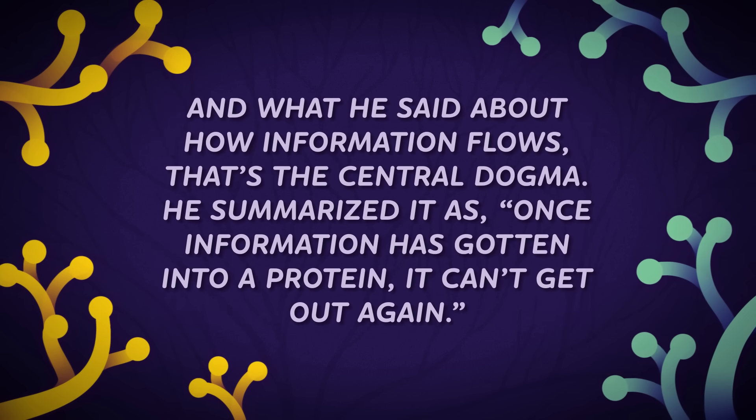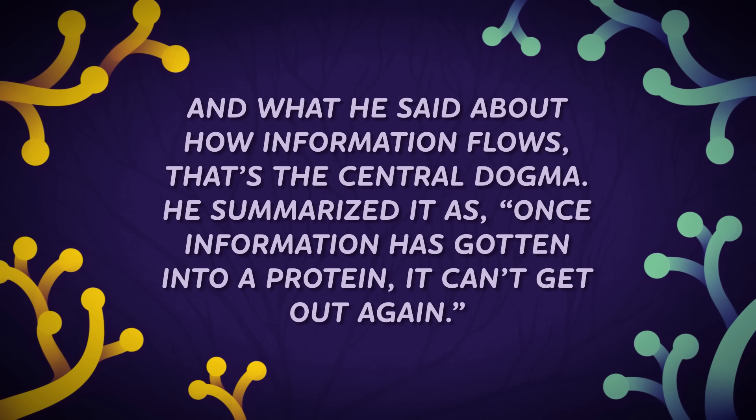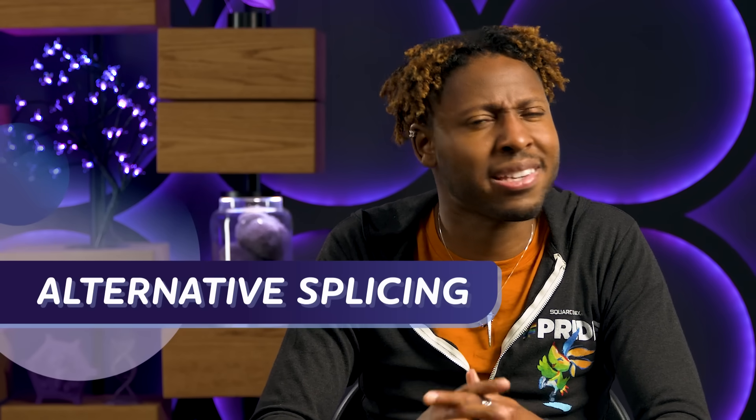What he said about how information flows — that's the central dogma. He summarized it as: once information has gotten into a protein, it can't get out again. Because science is a process driven by evidence, the central dogma didn't get into your textbook just because an educated guess was made at a conference. Generations of scientists since have rigorously explored and tested this idea to confirm that this really is how life works. And along the way, they've discovered new things about this process, like alternative splicing.